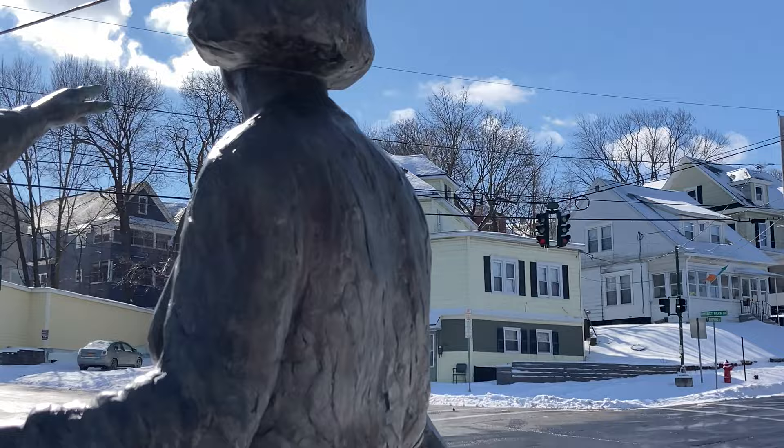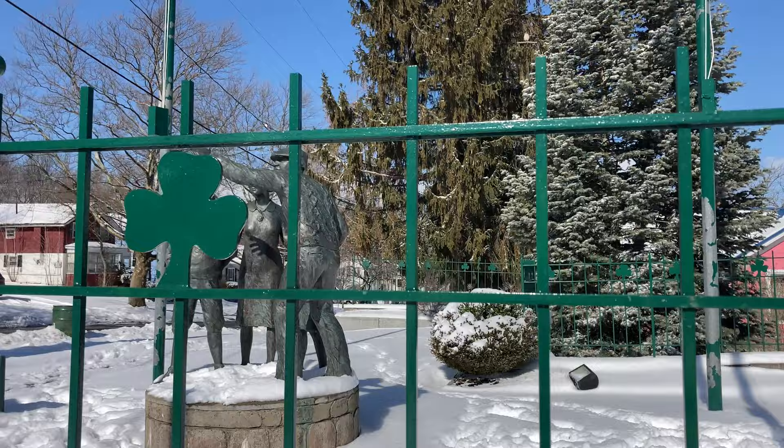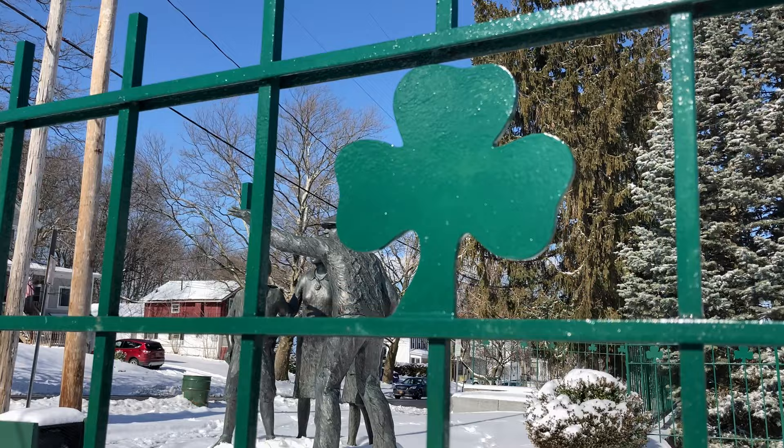I can imagine traffic lights are expensive now, but they were probably really expensive back then. You can get little shamrocks on the fence here.